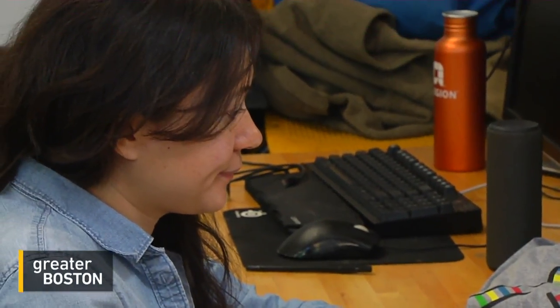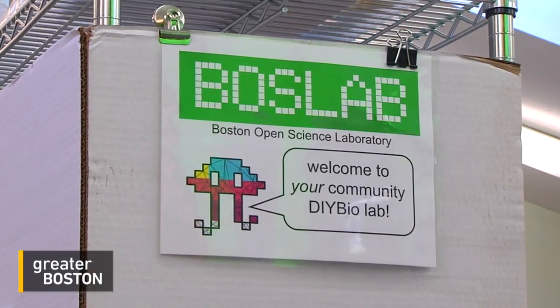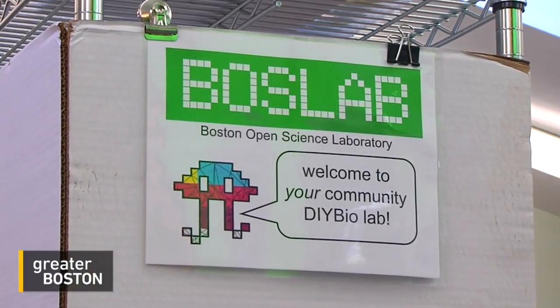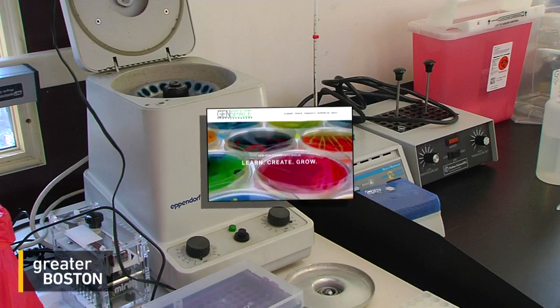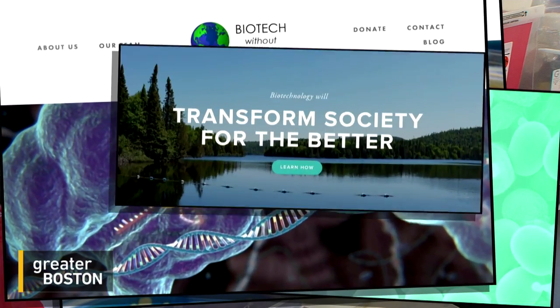Angela Kesmarczyk is president of BOSS Lab. She has a Ph.D. in molecular biology and is one of a growing chorus of voices who want to democratize science. She believes it's really important because community members can bring their own perspectives and specific needs that people in academia or industry aren't necessarily aware of. Community science labs continue to pop up across the U.S., some with lofty ambitions.